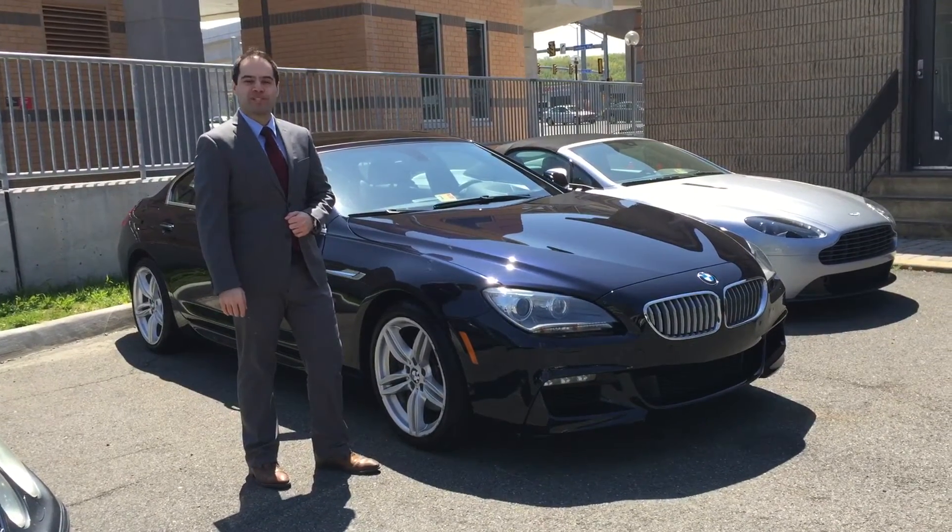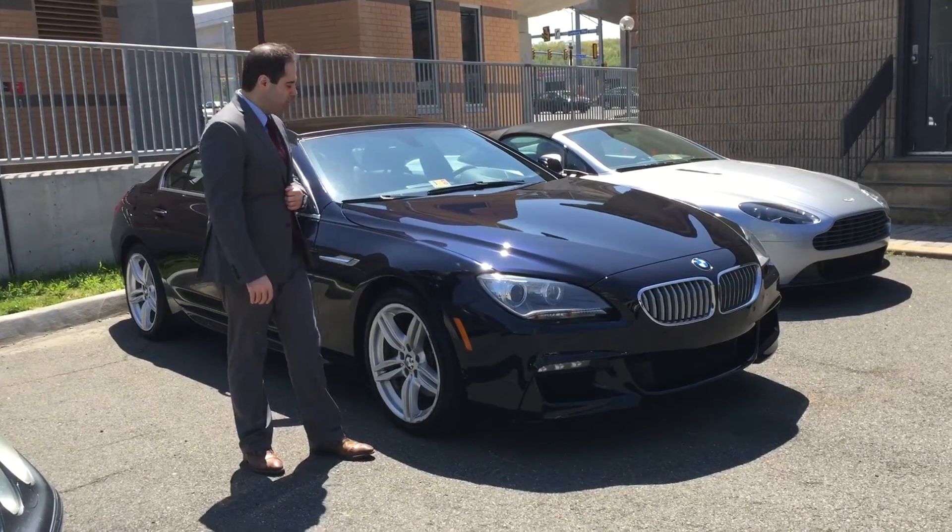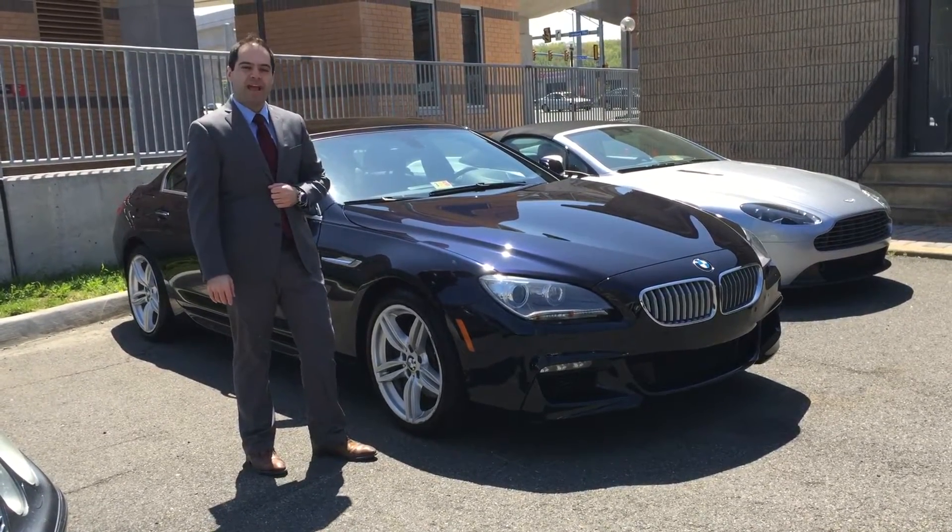Hi, it's Mary Soltanian from Exclusive Automotive Group. I'm standing here next to one of our clients' cars, a beautiful BMW 6 Series Grand Coupe.